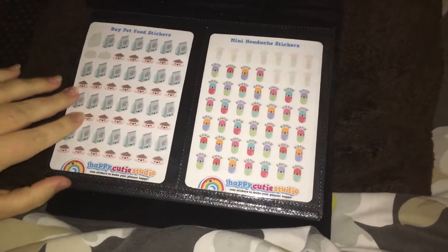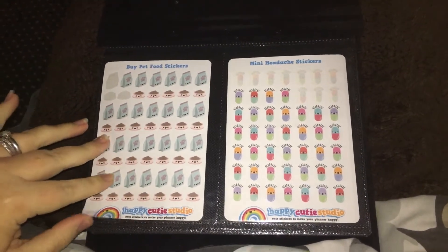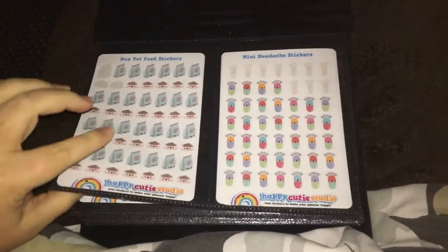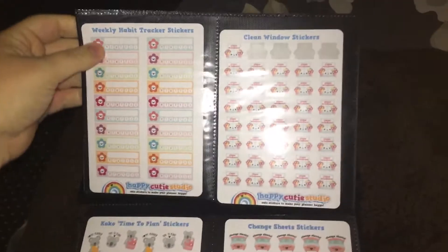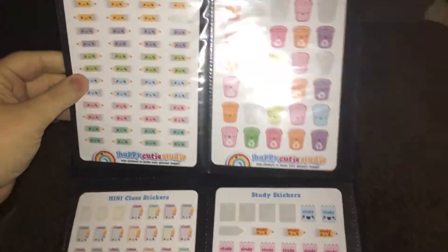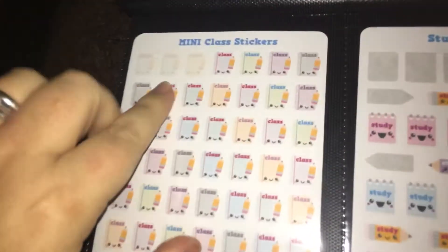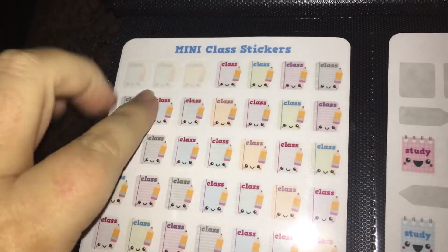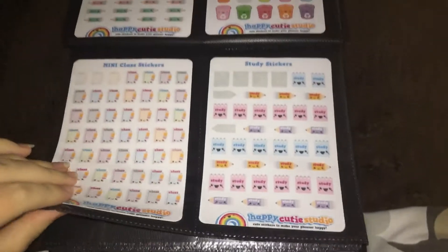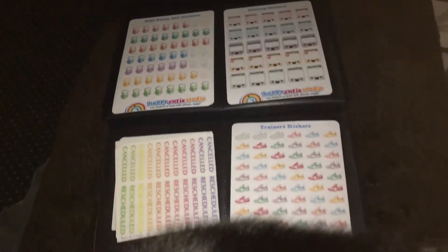My first lot of stickers here are from Happy Cutie Studio. I actually use her quite a lot — I absolutely love her stickers. They're usually two pounds for a sheet but I think they're well worth it. We've got all different ones here. With some of these I actually have two sheets of them — like these ones, you can see I've used these three stickers but there is another sheet behind it.